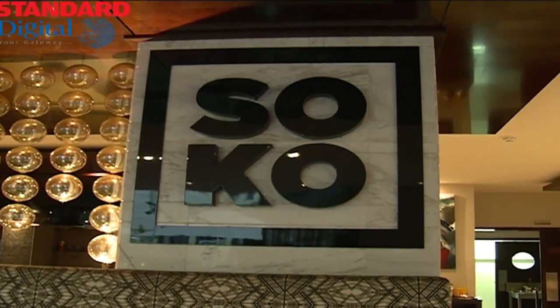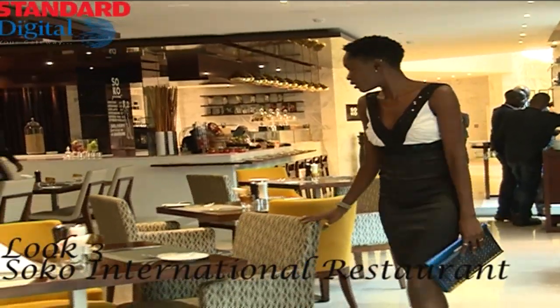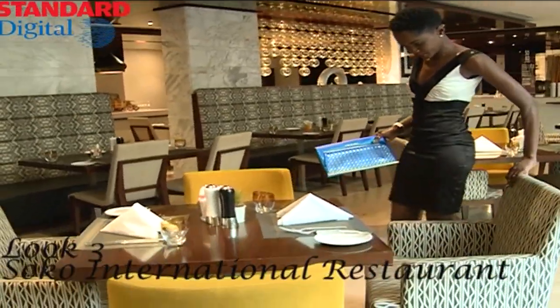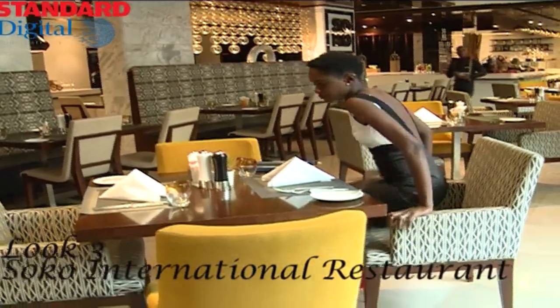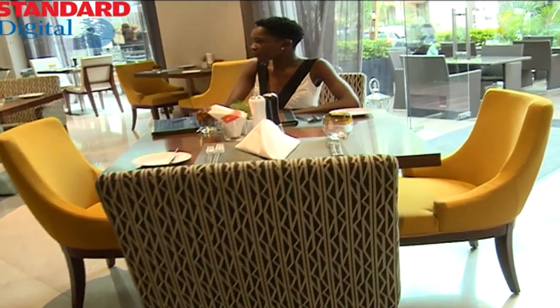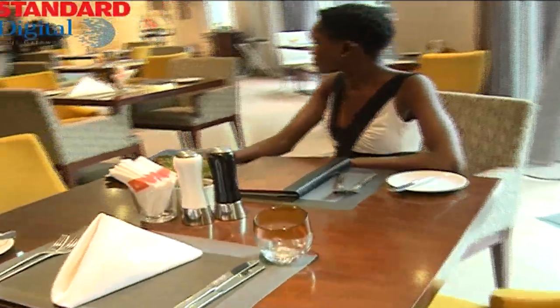Soko International Restaurant. This is the main dining area at Doucet. You definitely want to put a bit more effort into your look to complement the decor of the restaurant. Your little black dress works perfectly for dining here, accessorized with bright colored heels and a bag. If you choose to sit outside, remember to carry a proper coat that complements your dress. It gets windy.